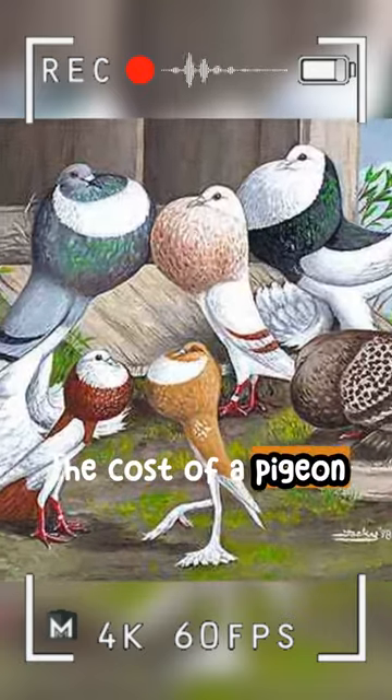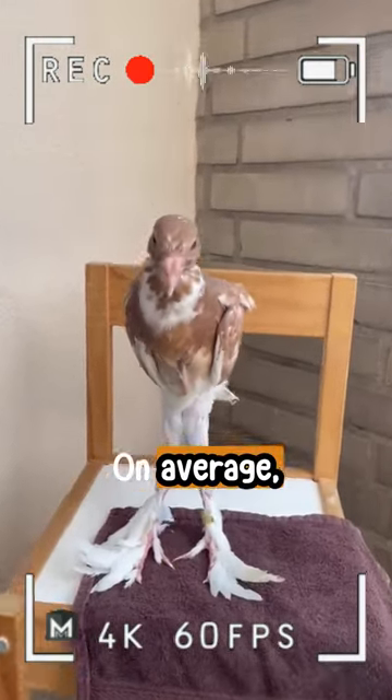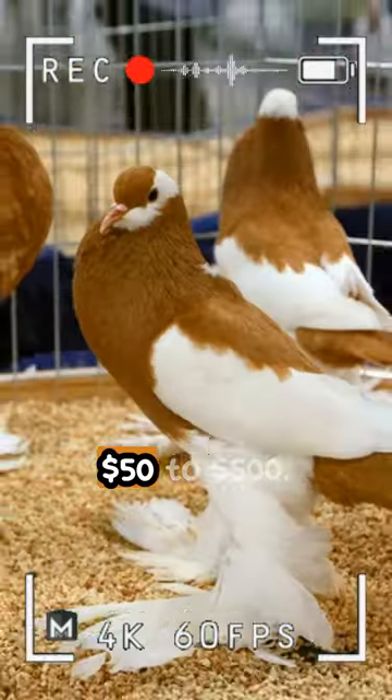The cost of a pigeon can vary greatly depending on the breed and quality. On average, commonly bred pigeons can cost anywhere from $50 to $500.